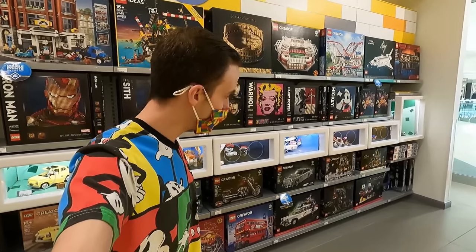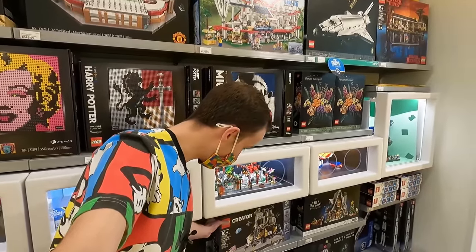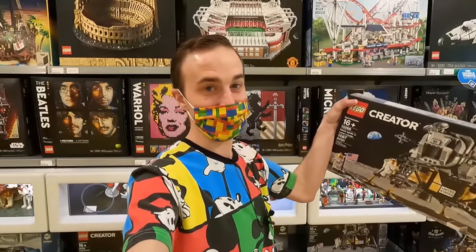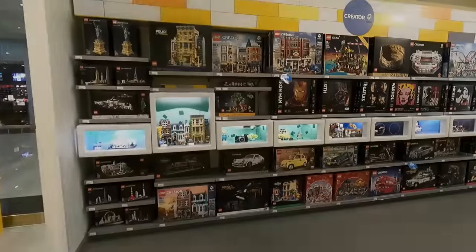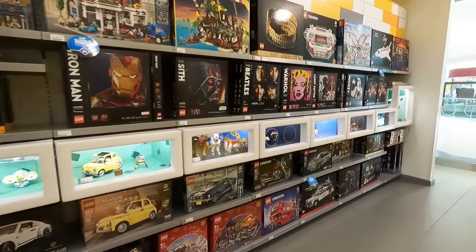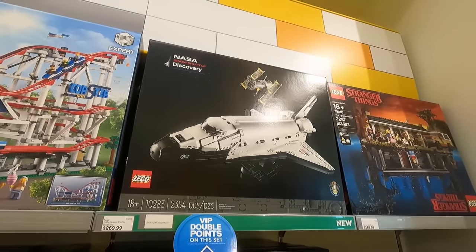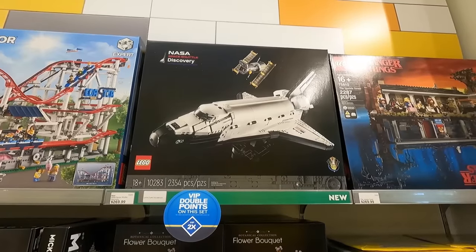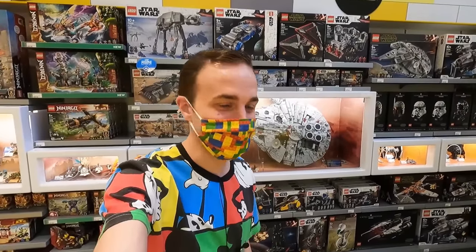We seem to be doing all right in the creator expert lineup, but I don't think I've had enough space yet. I'm going to get the NASA Apollo 11 Lunar Lander — this set's pretty cool, 1,087 pieces, and I think it's going to be a good one to have for the future. I also really like the new NASA Space Shuttle Discovery that recently just came out — it's a spectacular build at $269.99 and 2,354 pieces — but that one will be staying on the shelves today.